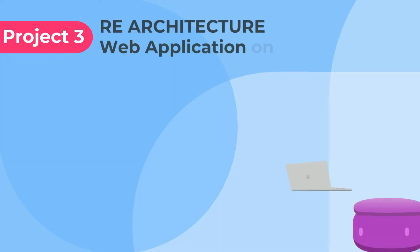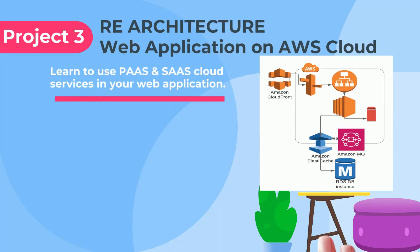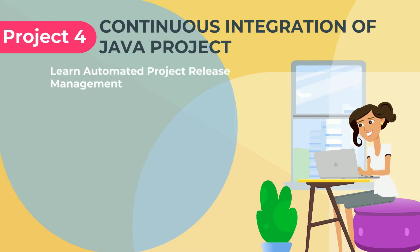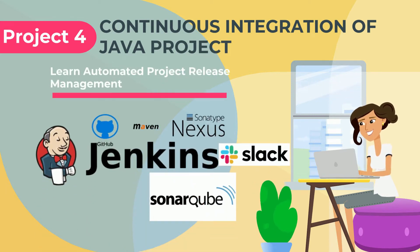Learn how to refactor your web application on AWS cloud by using services like RDS, ElastiCache, Amazon MQ, CloudFront, EFS, plus all the services used in the previous project. Continuous integration of a Java project by using Jenkins, Git, Maven, Nexus, SonarQube, Checkstyle, and Slack channel.